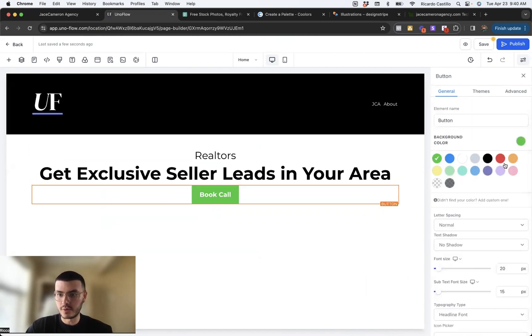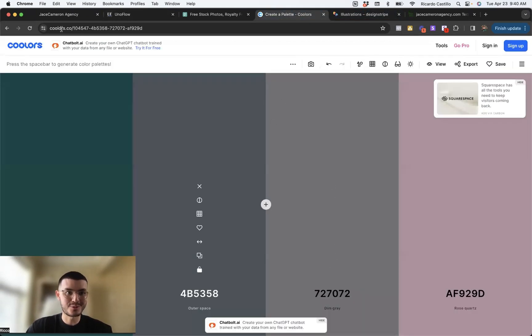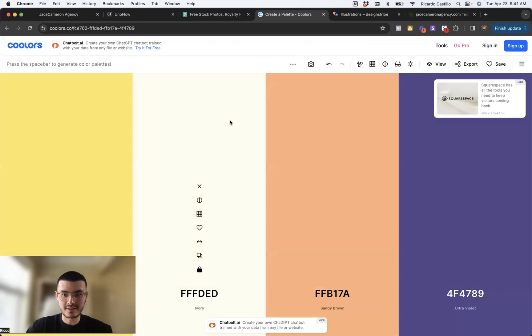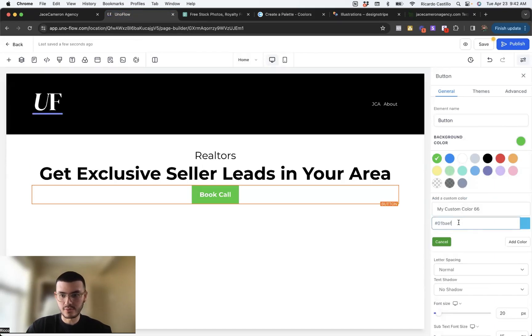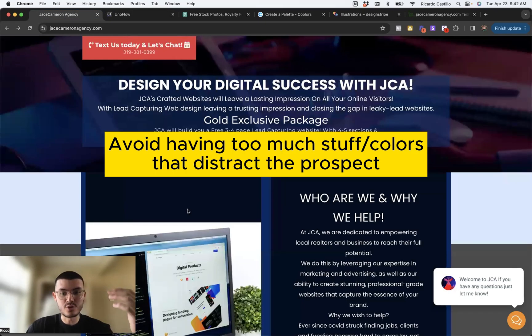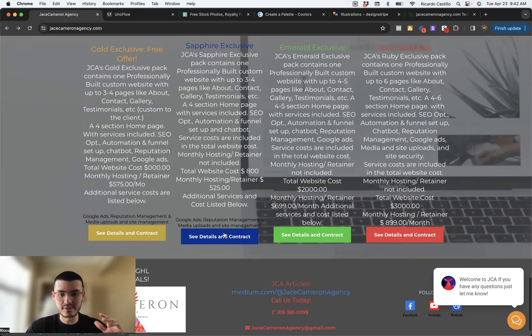First, we'll give the button a nice blue color. The way I find my colors is I go to a cool site called coolors.co. As you hit space, you get different color palettes. When I find a specific color I like, I click it, copy it, go back to High Level, and paste the color in. Now the main colors for my website in this case would be black, white, and this blue. We're going to keep it consistent and avoid having too many colors that may distract people because there's so much going on.